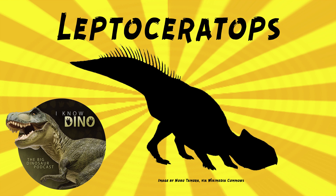Leptoceratops is estimated to be about 6.6 feet, or 2 meters long, and weigh 150 to 441 pounds, or 68 to 200 kilograms. It's quite a range. It's both quadrupedal and bipedal — it could probably stand and run on two legs, and it could walk on four legs, though it couldn't pronate its hands.